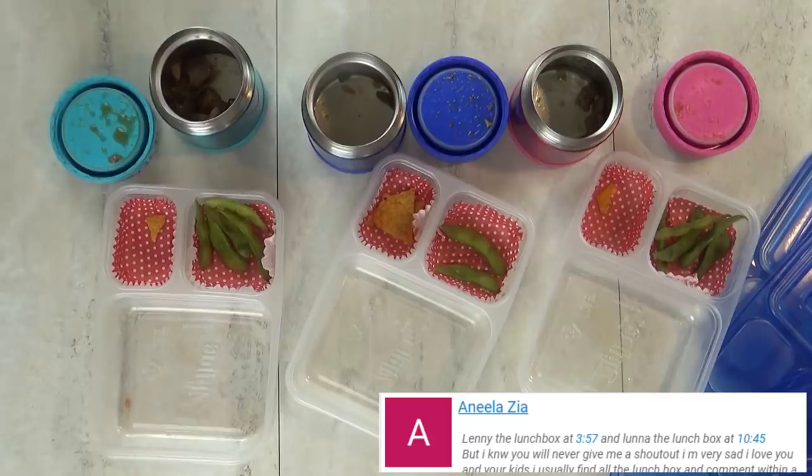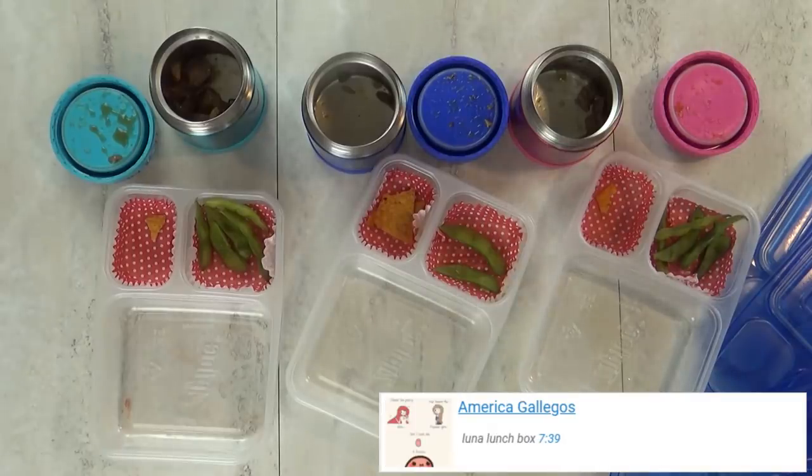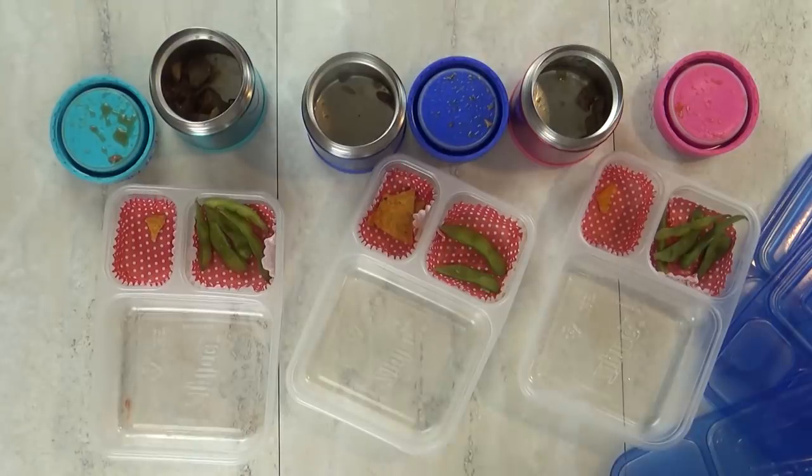Lily said it tasted more like banana. Jackson liked everything in the lunch but said the chips were kind of spicy. When asked who likes spicy food, only Jackson raised his hand. We'll see you guys tomorrow — bye!